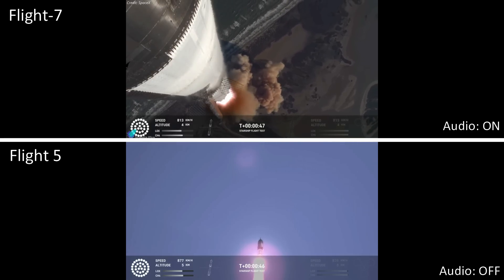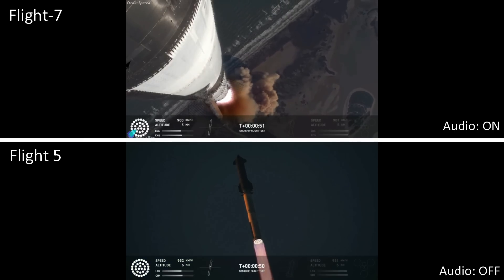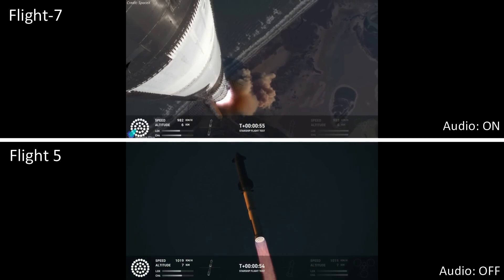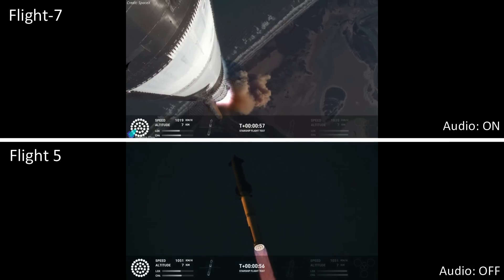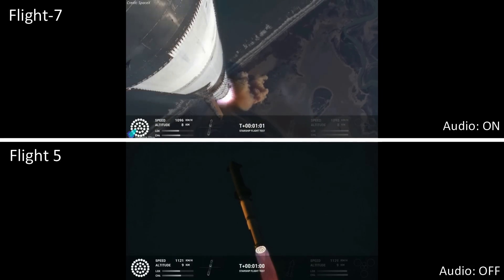Booster chip, avionics power, telemetry nominal. Hearing good call-outs on the ship and booster avionics. You just heard the rumble hitting us about six miles away. Watching Starship arc into just endless blue skies right now.